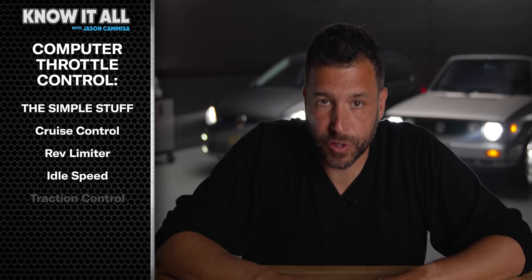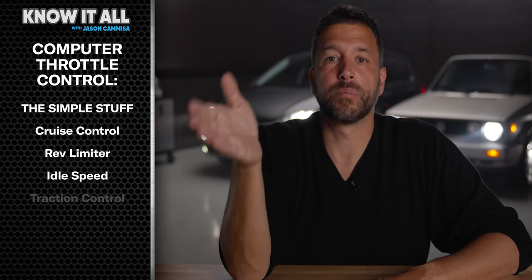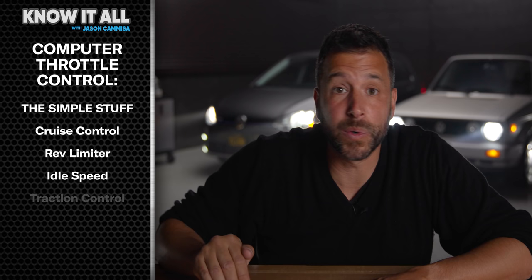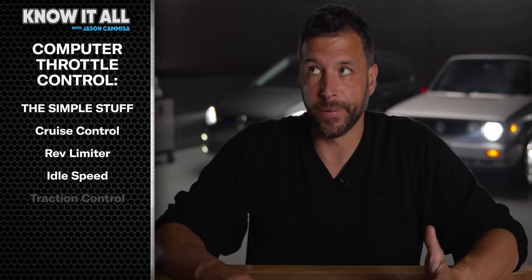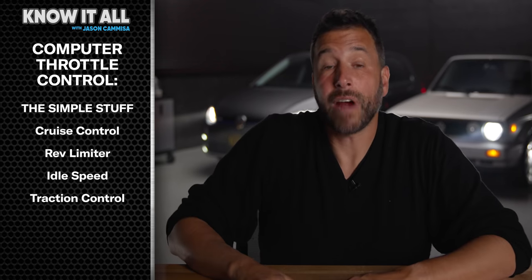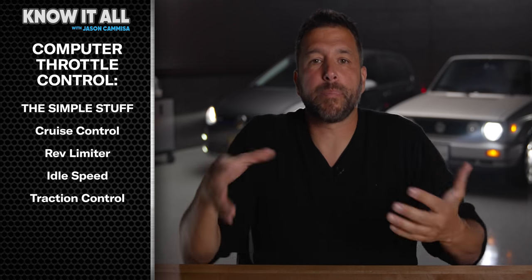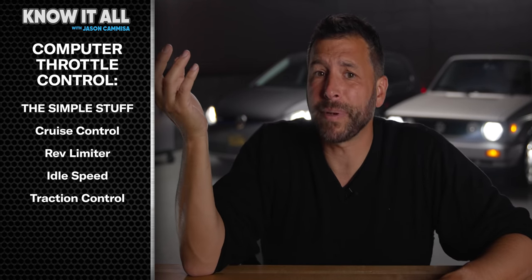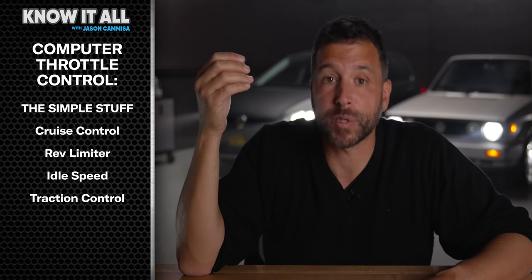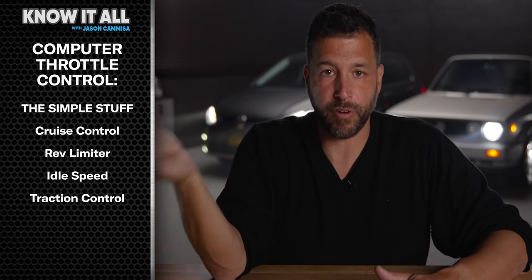And another thing — idle speed, which was always a pain to manage. Fuel injection systems used to have idle air circuits that bypass the throttle for fine-tuning the engine speed or raising it when the engine was cold. Now the computer just adjusts it with the throttle. Traction control is another surprise benefit. Sure, you can add brakes to stop a spinning wheel, but that's a recipe for a small barbecue when your engine is sending 700 horsepower back there. So the computer easily cuts engine power just by closing the throttle.